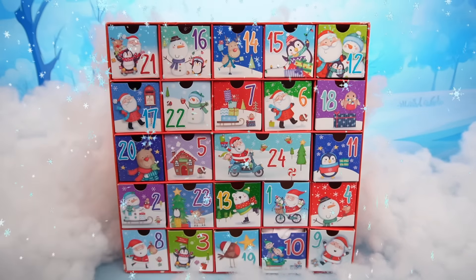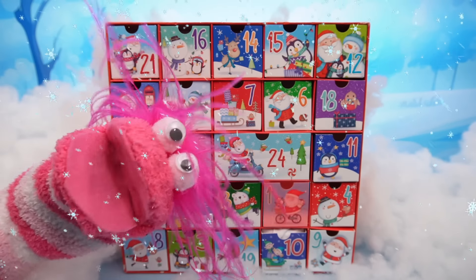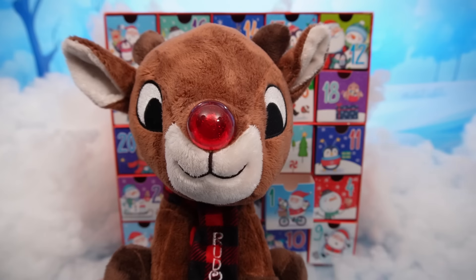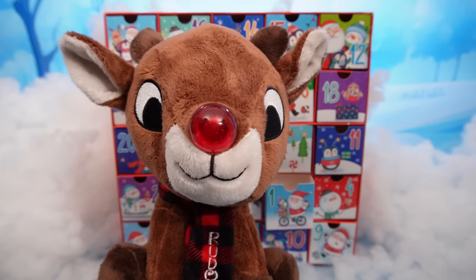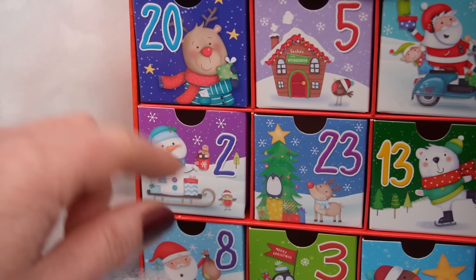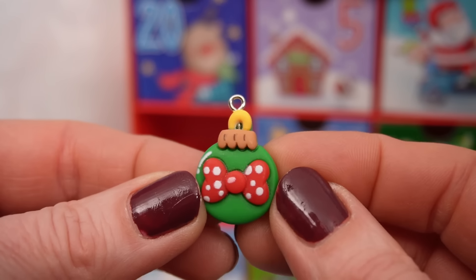I can't see it! Me neither! Nor can I! What's that glow? It's red! Well, let's take a closer look, shall we? It's Rudolph! Hey, good job, everyone! Hey there, Rudolph! Let's open the next few drawers! Great idea! Here we go! Drawer number two! Let's see what we got in here!